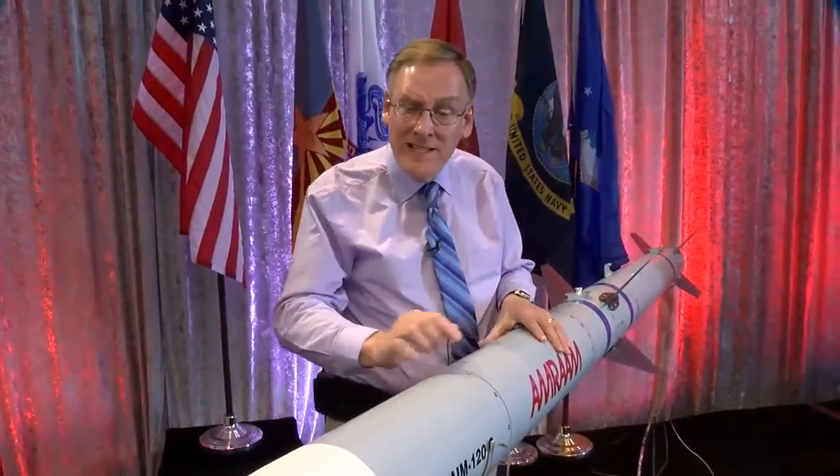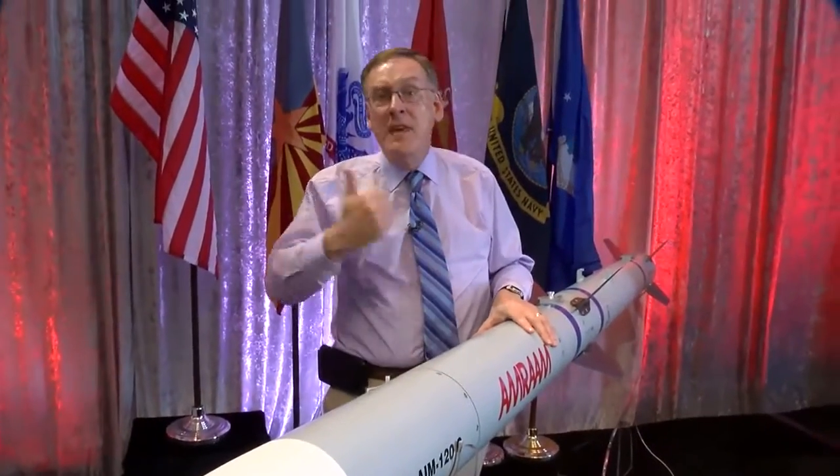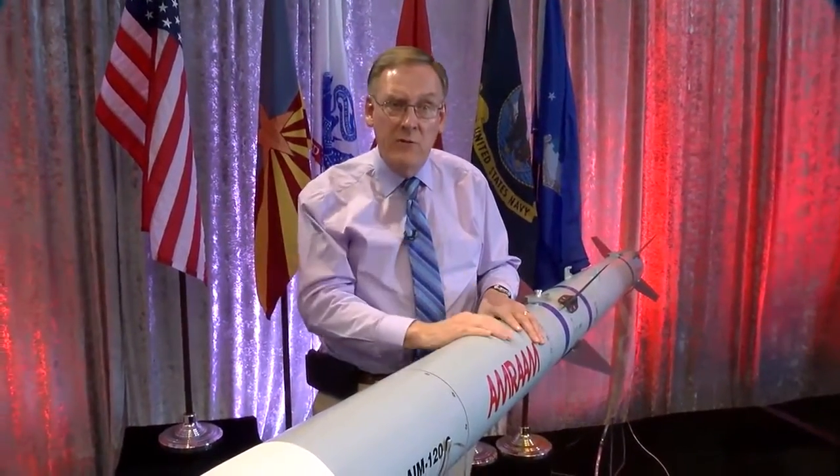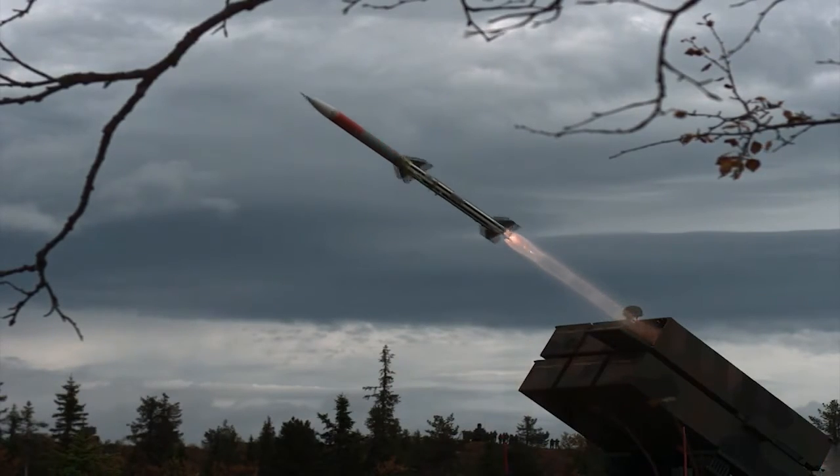What makes AMRAAM so different is it has its own built-in radar, so the pilot can fire AMRAAM, peel off to safety, or take on a new target. The missile does its job so reliably that 36 friendly countries carry it too.